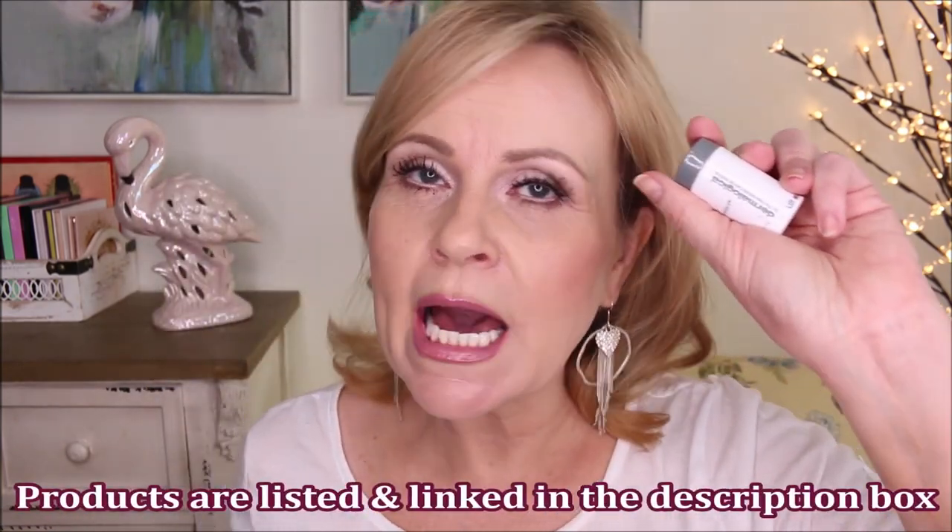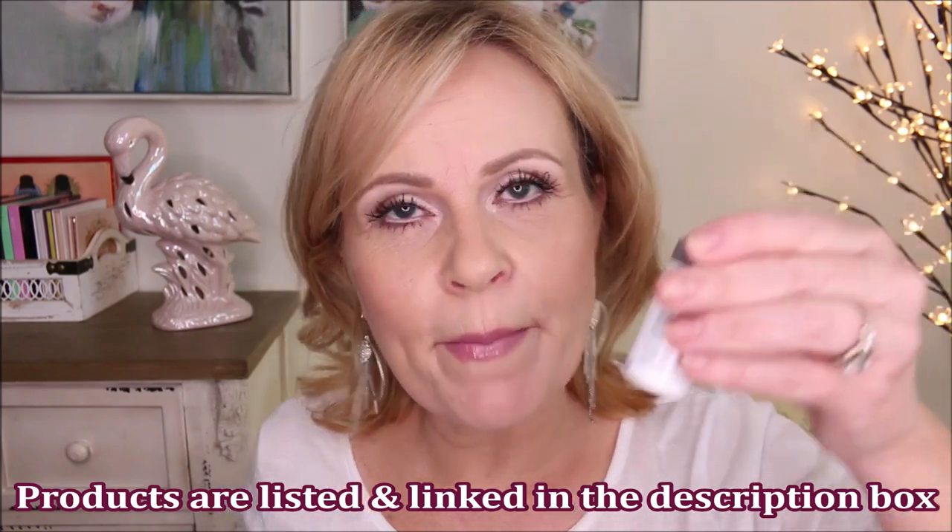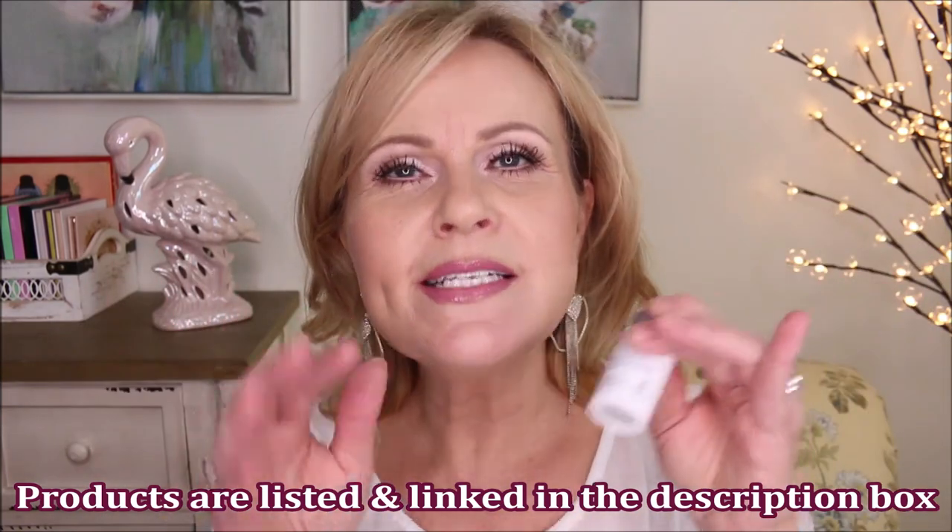Let's start out with the Dermatologica exfoliating powder. If you guys have seen this, this is actually quite innovative what they originally did. It just comes out as a powder and you put water in and make a paste, and then you can exfoliate your face with it. The granules that are in it will dissipate as you're rubbing it in, so they're not harsh — they're not things that are going to continue to be abrasive on your skin.